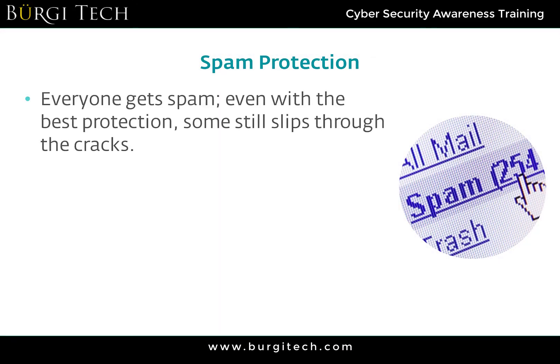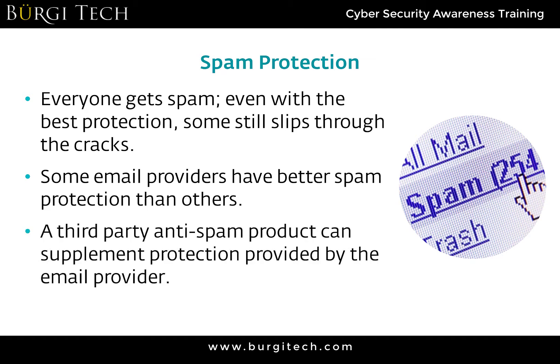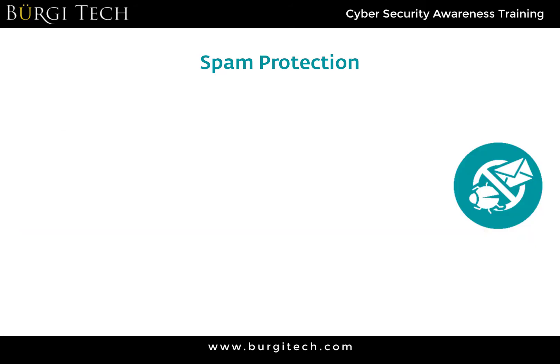As you're obnoxiously aware, everyone gets spam. Even with the best protection, some spam email still slips through the cracks. But you can use applications or extra levels of defense that can help.